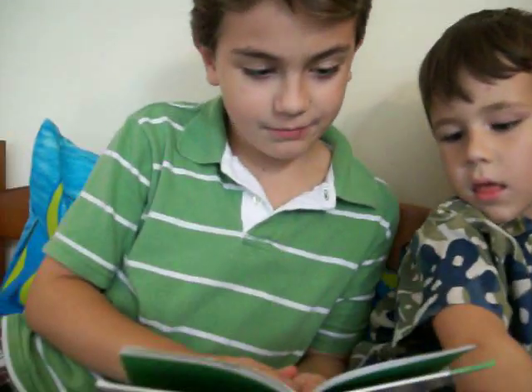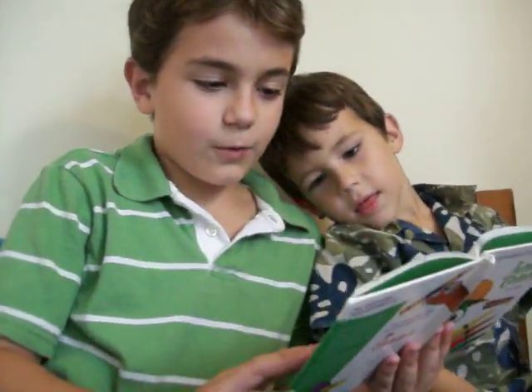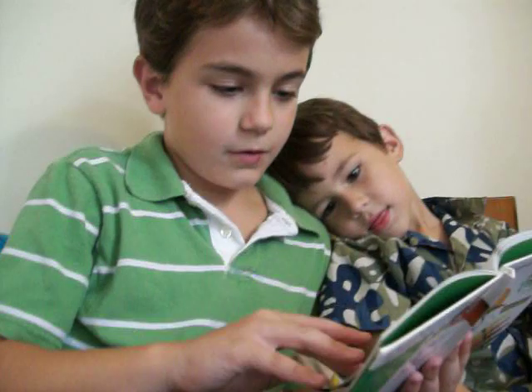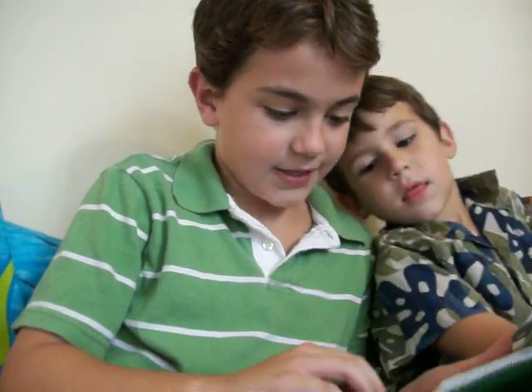Yellow is mellow. It's great for your jello, or maybe the fur on a cat. Where Laura's bright hair, or the sun in the air, or the crown of Junior's hat.